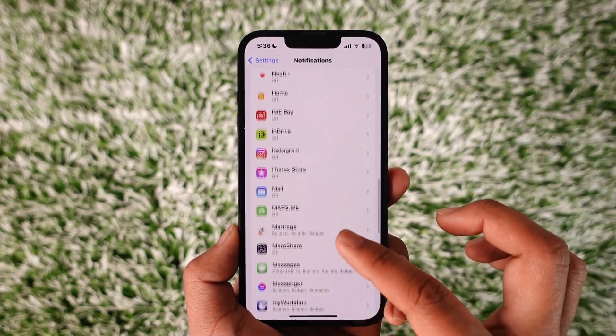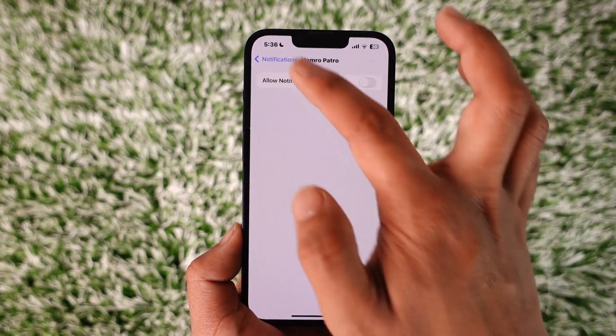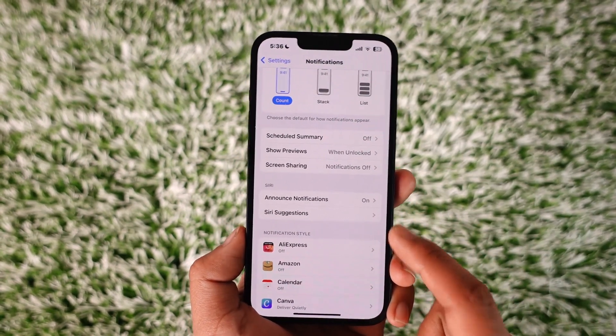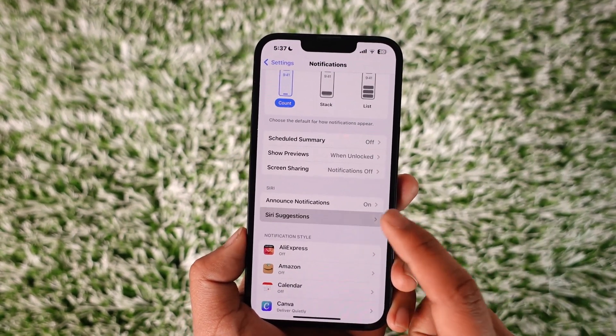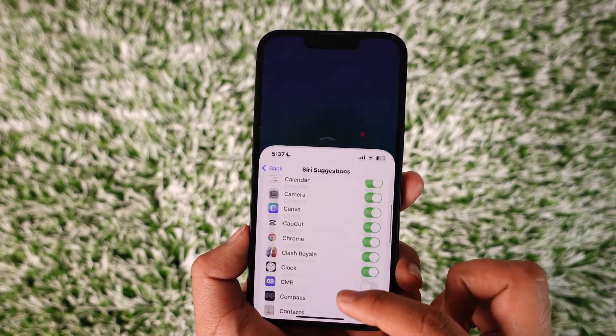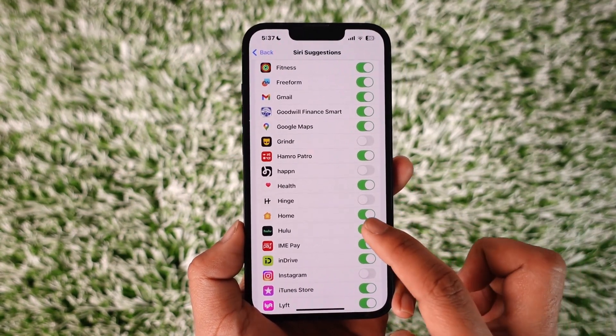Now if you found Hulu already, that's perfectly fine. If you don't find Hulu there, you can also go to the option under Siri known as Siri Suggestions and then tap on it. Once you tap on Siri Suggestions, you should be able to look for the Hulu application. Just go ahead and look for Hulu here.